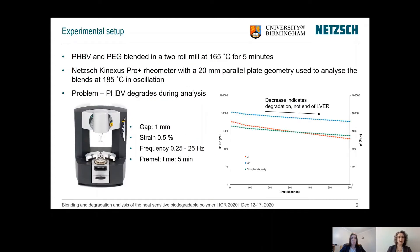Measurements were performed by blending the material in a two-roll mill at 165°C for five minutes, and then this mixture was analyzed in a NETCH Kinexus rheometer using parallel plate geometry of 20 millimetres. To understand the viscoelastic behaviour we measured in oscillation at 185°C, using a low strain rate of 0.5%. The resulting graph shows that the storage modulus, loss modulus, and complex viscosity all decrease over the measurement time, which unfortunately indicates degradation rather than the end of the linear viscoelastic region, and this degradation is causing us problems.